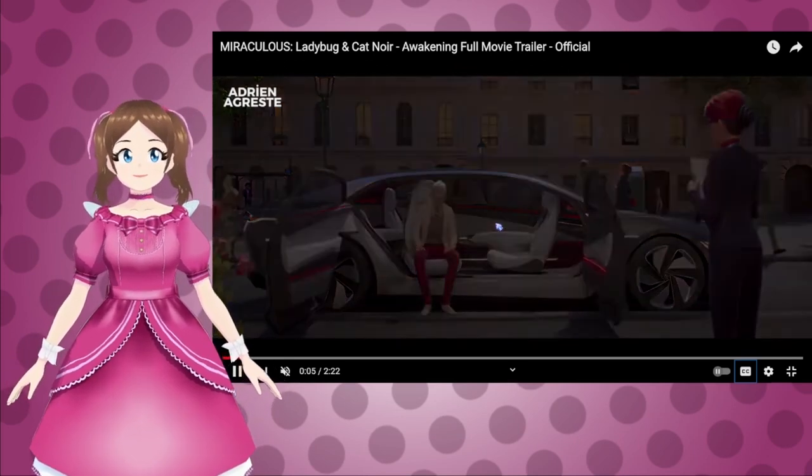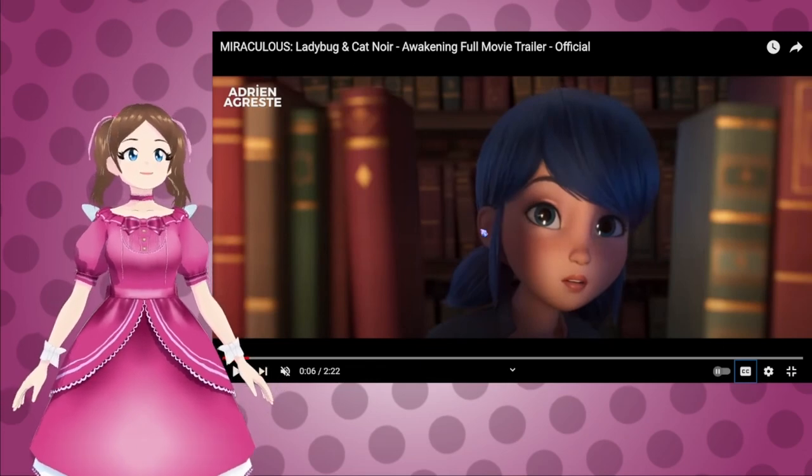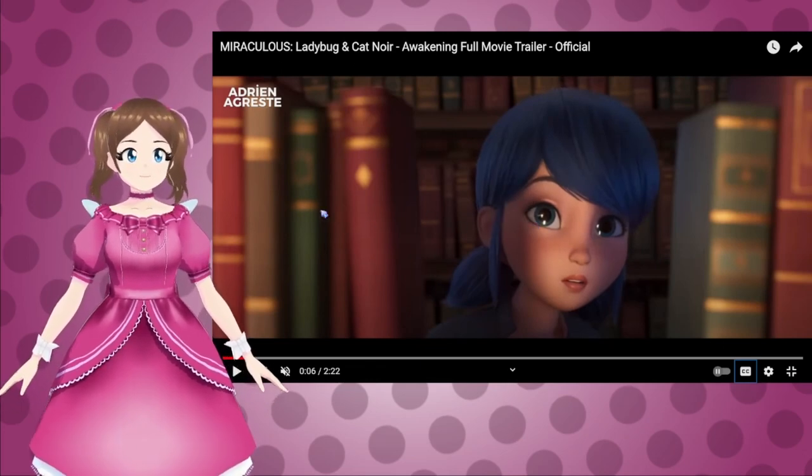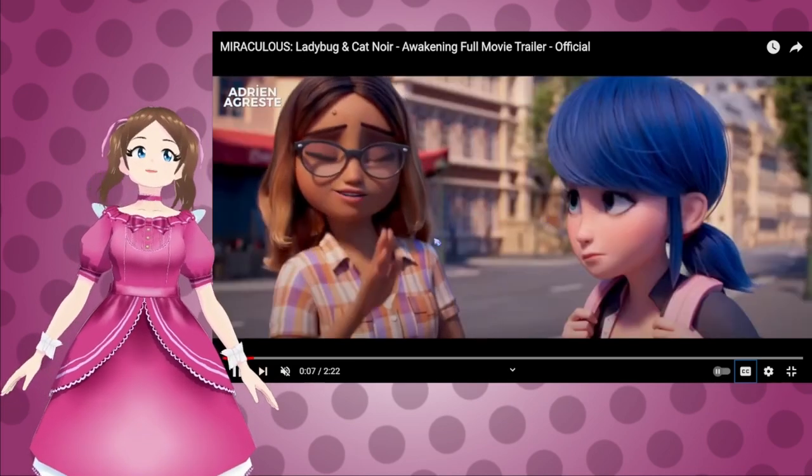But Gabriel is actually out of the house. I think this is the library scene with Marinette and Adrian. Don't spy on him, girl — don't spy on him!